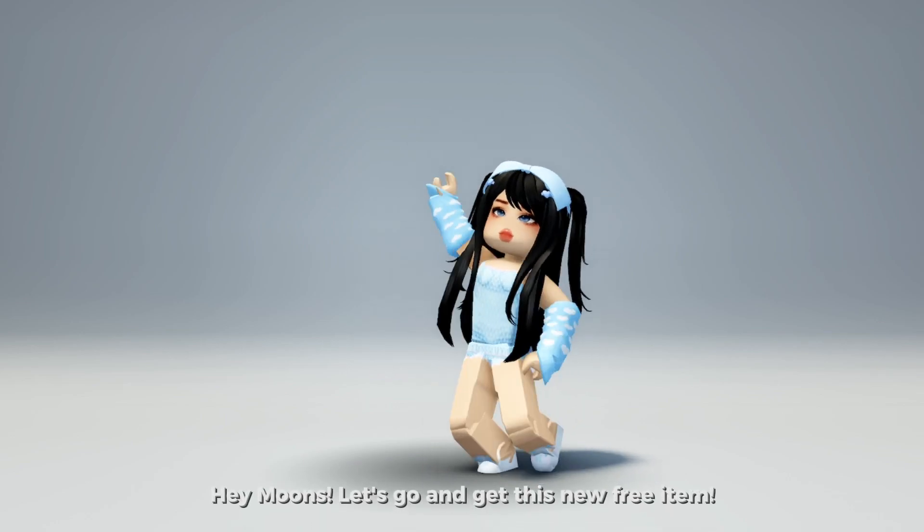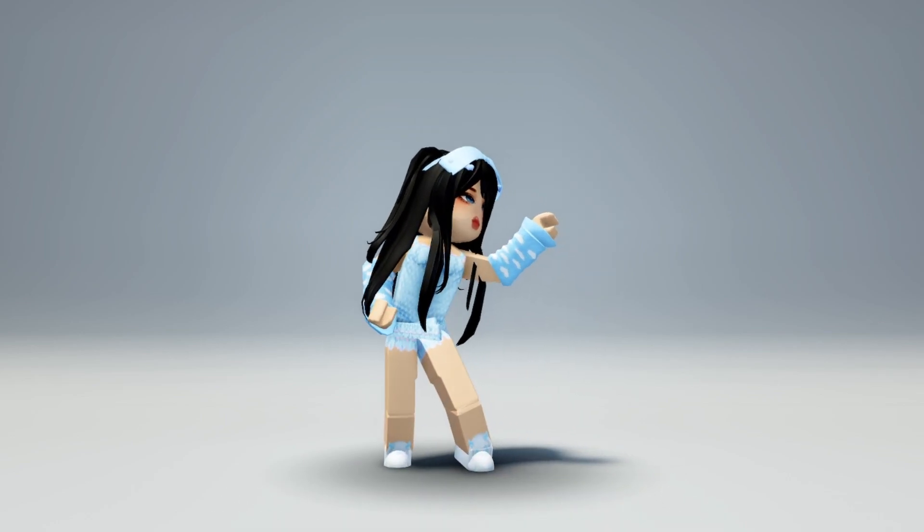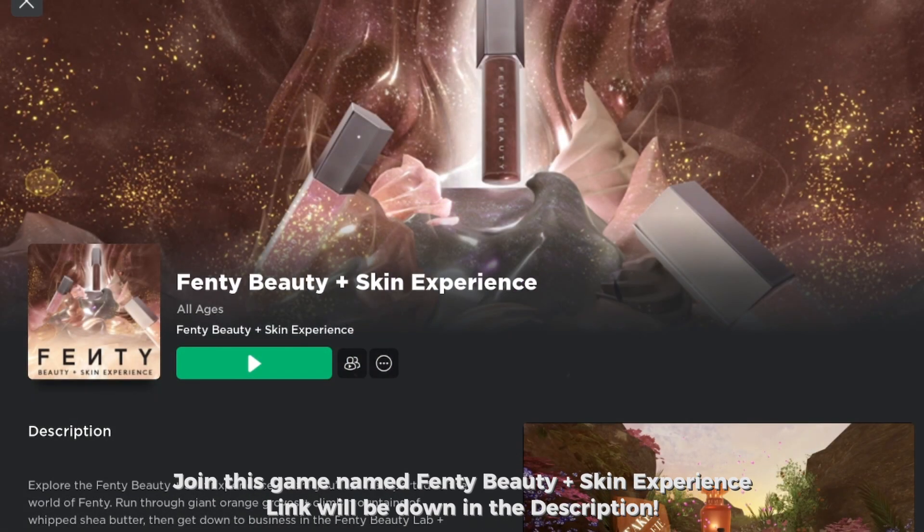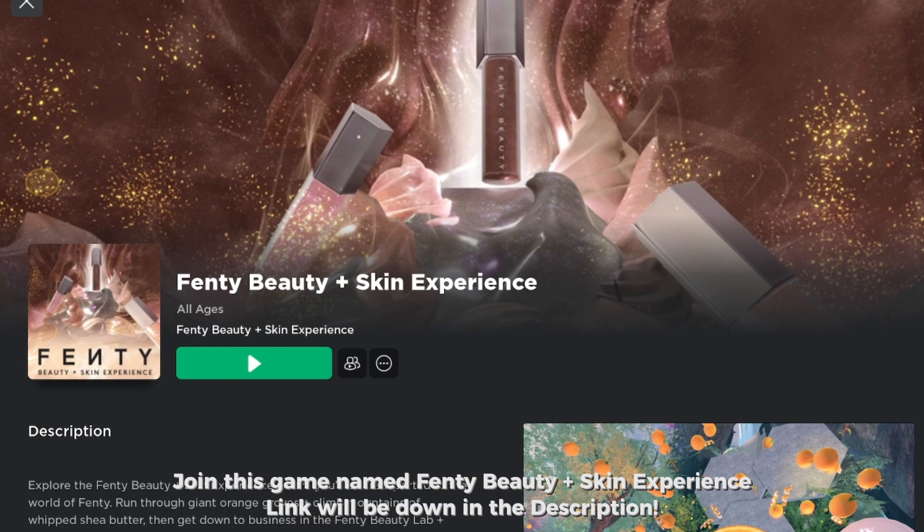Hey moons, let's go and get this new free item. Join this game named Fenty Beauty Plus Skin Experience — link will be down in the description.